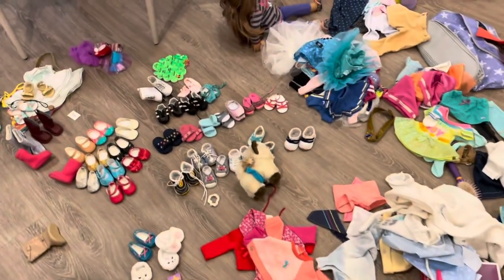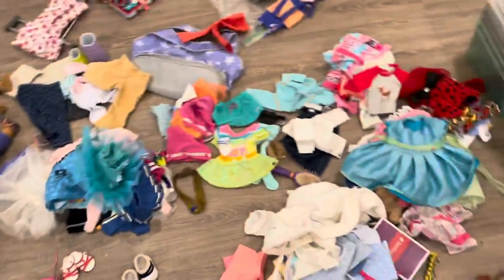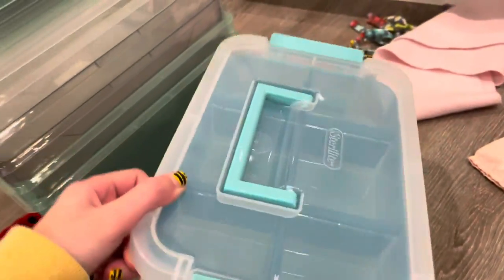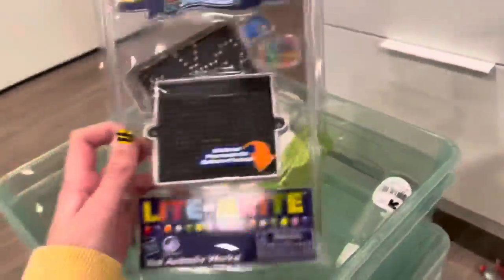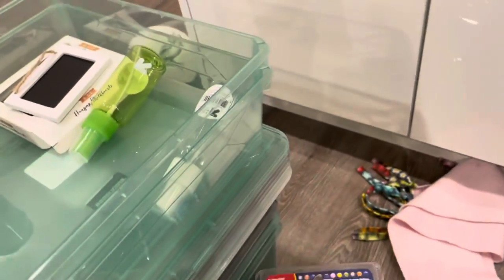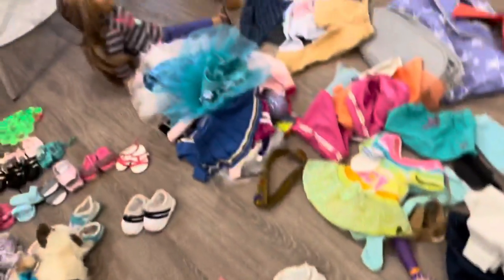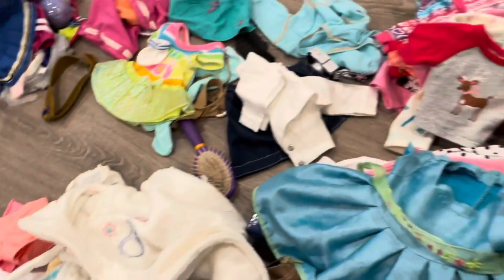Hey everyone, today we are going to be doing the long overdue organizing of the doll clothes. As you can see they're kind of in piles, and we bought these bins at the store — this one is for accessories too, so we're going to be putting clothes, shoes, and everything in here. I also want to show you: we got mini Light Bright for them while we were out, Lincoln Logs, and these little chalkboards which I thought were so cute, and these for their hair.